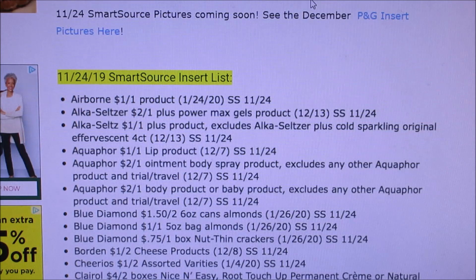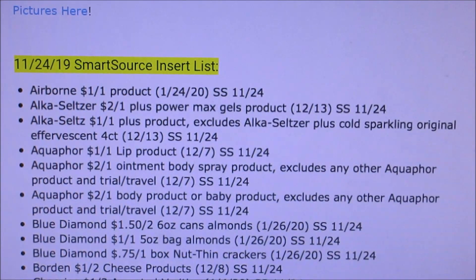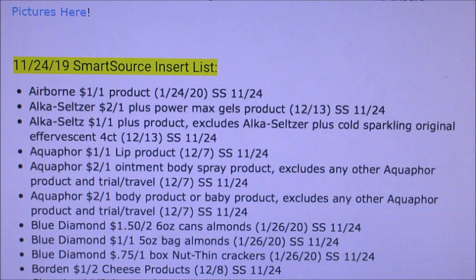I do this every single week where I just kind of Google the inserts and whatever Sunday's date is. They usually show up on Tuesdays and I show you guys. Today's website we are looking at is ladiesavings.com, so you guys can get an idea of what you need to get or if you need to buy extra inserts.